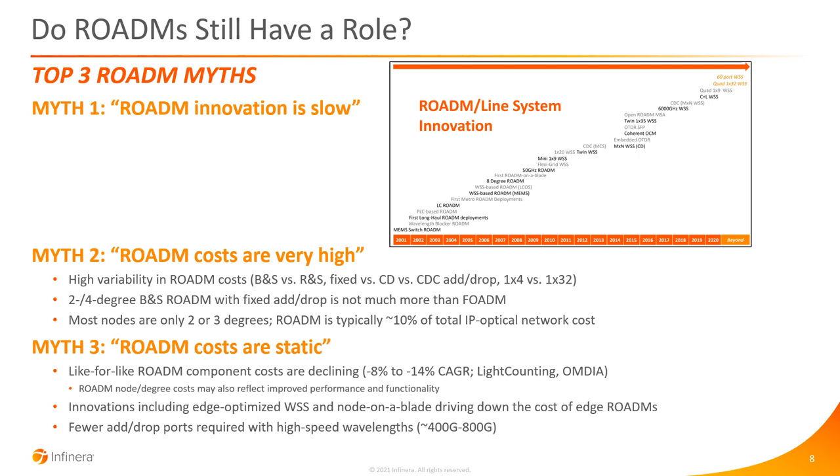The third myth is that ROADM costs are static. Looking at analyst numbers from LightCounting and Omdia, comparing like-for-like ROADM component costs — WSS with the same port count, EDFA amplifiers, multicasts — costs are declining between 8% and 40%. A core ROADM node may not decline as quickly because you're adding performance and functionality, which drives costs upward. However, we see a lot of innovation at the edge in terms of WSS and amplifiers, enabling things like node-on-a-blade with quad WSSs, driving down the cost of edge ROADMs. Fewer add-drop ports with higher-speed wavelengths can also reduce ROADM costs.